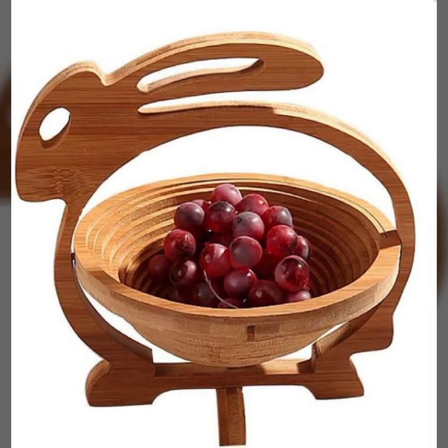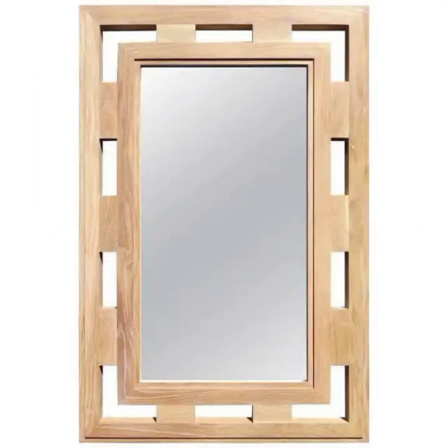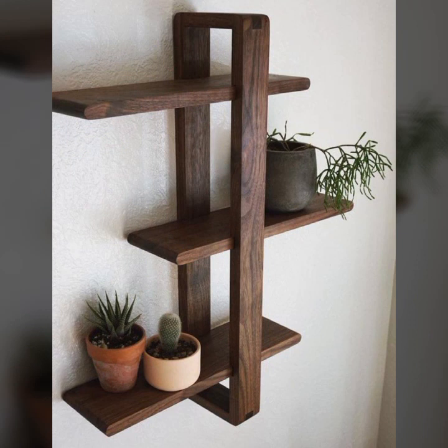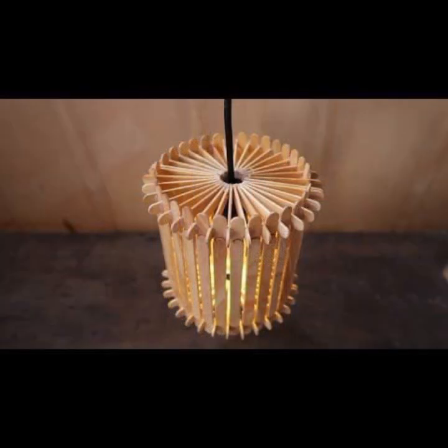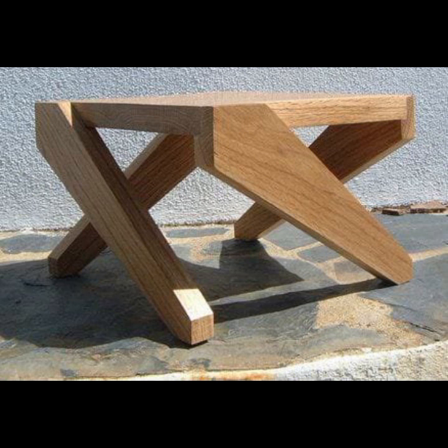Hello friends, welcome back to my YouTube channel. Today I will talk about the most beautiful, most trendy wooden projects — new designs, new ideas, stylish designs and ideas. You can see beautiful projects in this video, so friends watch my video till the end for more designs and ideas.